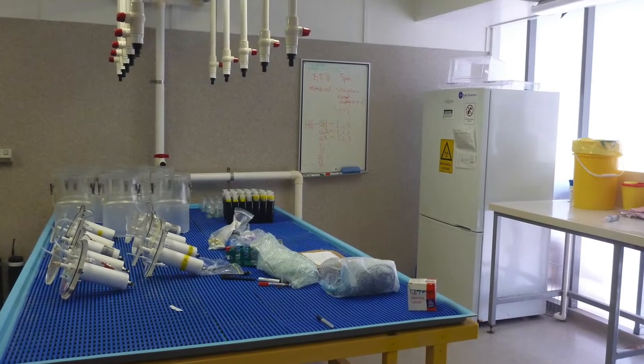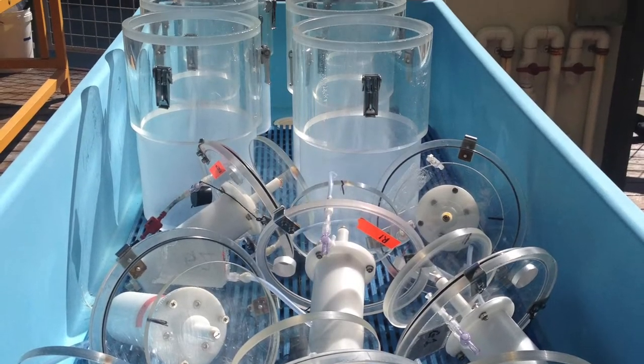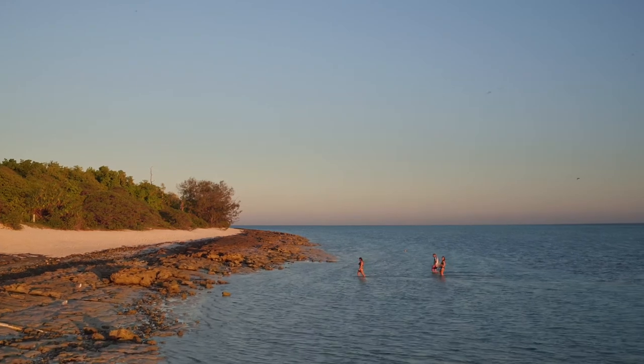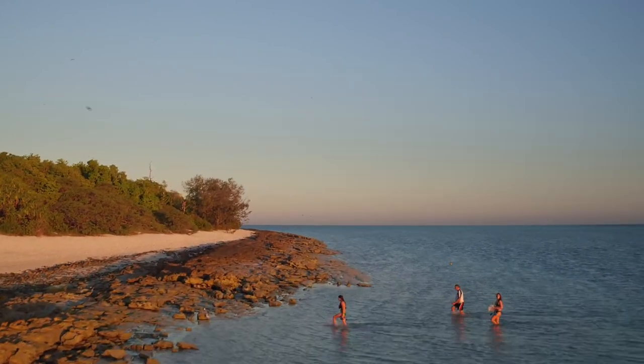We use benthic chambers, pictured here, that were inserted into the sediments and incubated for 24 hours. Water samples were taken at dusk, dawn and the following dusk, and analysed for total alkalinity and dissolved inorganic carbon.